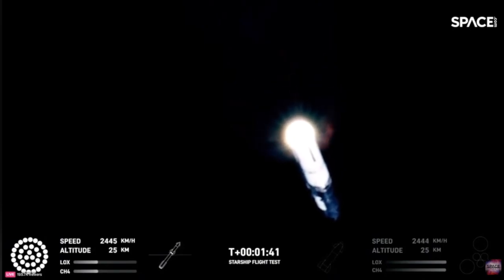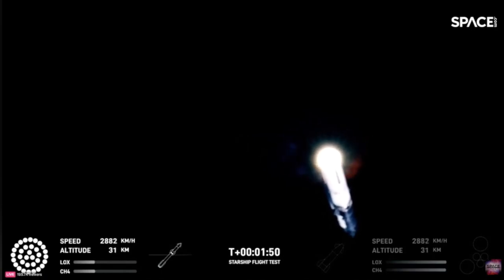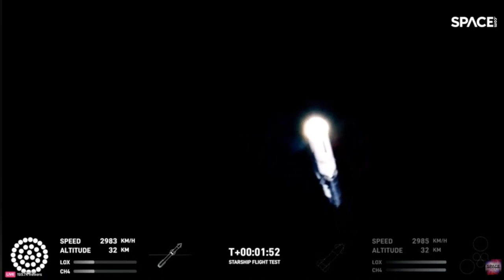At the same time, the three engines still firing on Super Heavy will flip the booster around. Two more engines will ignite for the boost back burn, putting the first stage on path for a splashdown in the Gulf of Mexico.